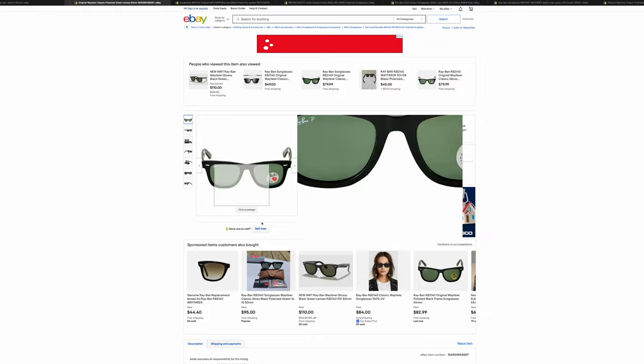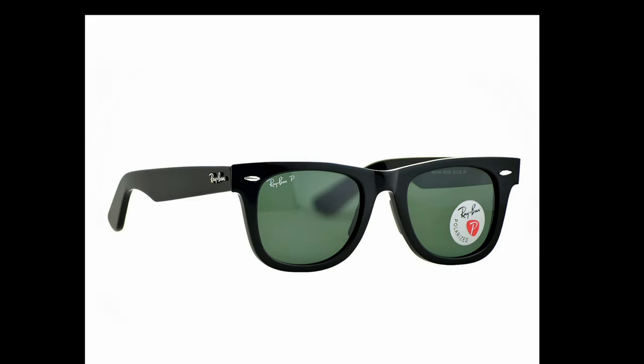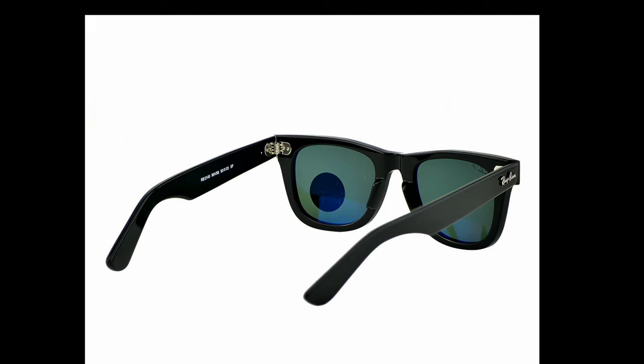This is a pair of Ray-Ban original Wayfarers, and look at these terrible corners. This is not what an original Wayfarer looks like — this is basically the definition of a fake Ray-Ban Wayfarer. Look at these corners, this looks like garbage. Look at the sloppiness right here. 100% fake Ray-Ban Wayfarers.